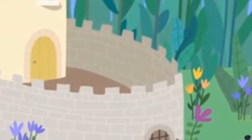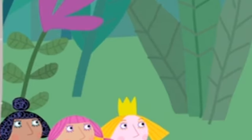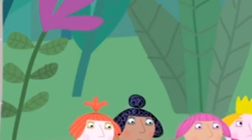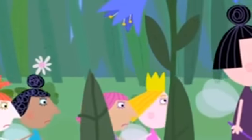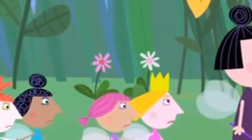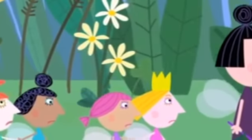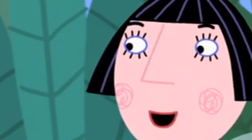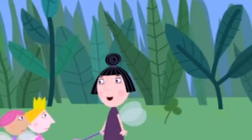Nanny Plum takes roll call: Holly, Violet, Rosie, and Strawberry. Good. Now hold hands — I don't want to lose any of you in the woods. The children complain: do we have to do nature class today? It's boring. All we do is learn the names of trees, mushrooms, and frogs. Nanny Plum insists every young fairy needs to know the names of trees, mushrooms, and frogs.